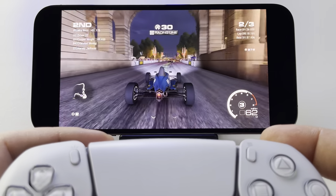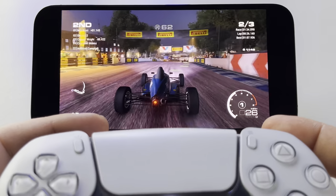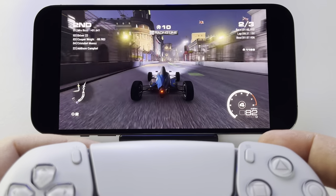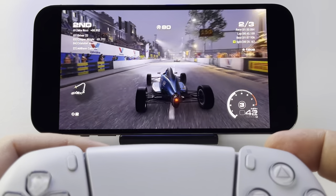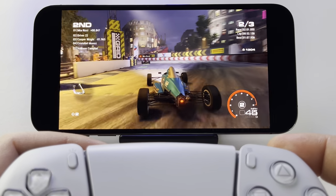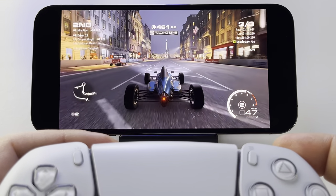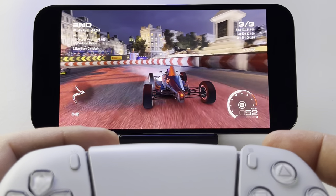I'm a huge fan of Google Stadia because it offers an incredible way to play the latest games without a console. But if you have a PlayStation 4 or 5, my advice is to go for PlayStation Remote Play if you want to play in handheld mode — it's way better than Google Stadia and way better than anything you'll get on Nintendo Switch. Nintendo Switch still offers something different and is a fantastic device. The Steam Deck is also available now, even if it's hard to find.